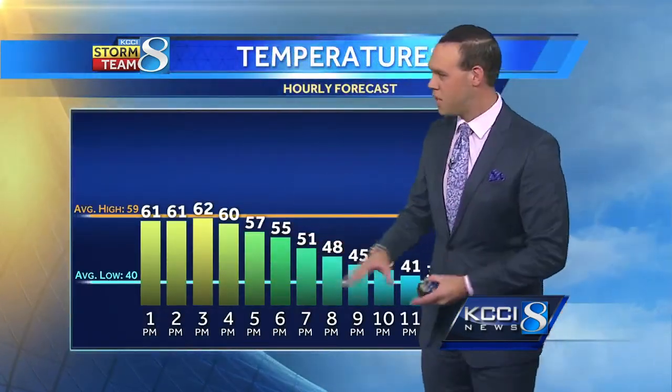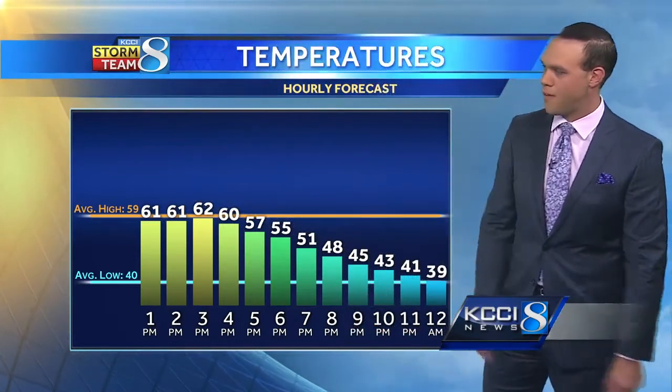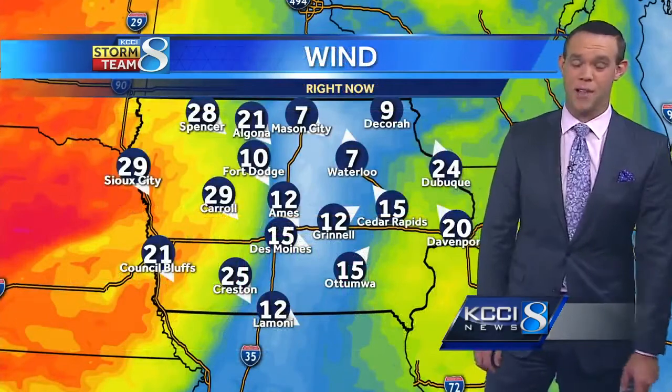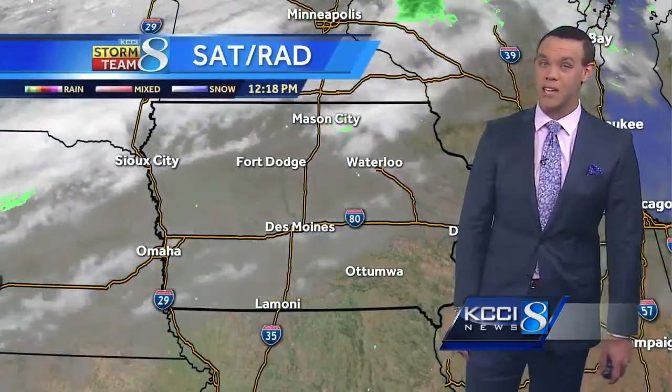As we head throughout the rest of the day, temperatures are going to basically struggle to get above 60 degrees. After we lose the sun tonight, we really cool off — by 8 o'clock temperatures are back into the 40s, and we're in the 30s for overnight lows. Those winds have switched in central Iowa out of the north and west, and with a cold front sliding through, they could gust as high as 25 to 30 miles an hour this afternoon.